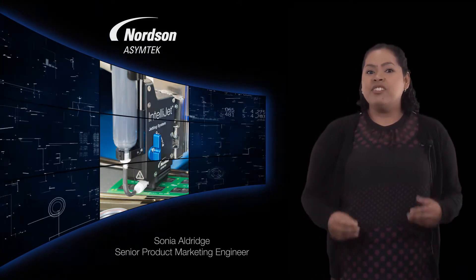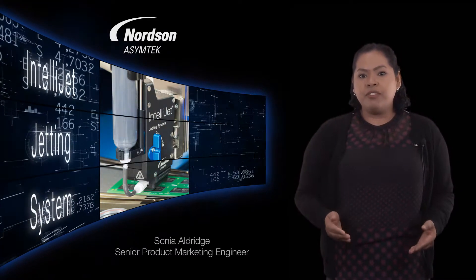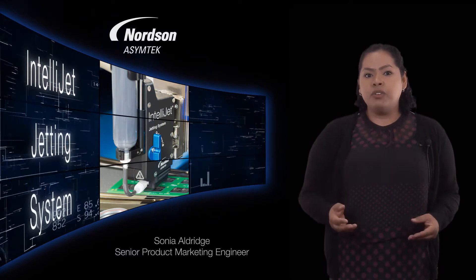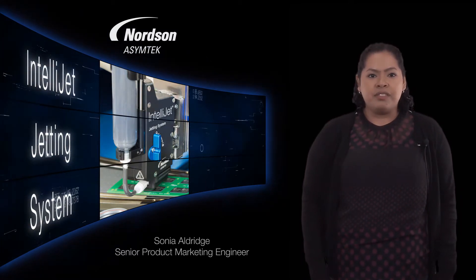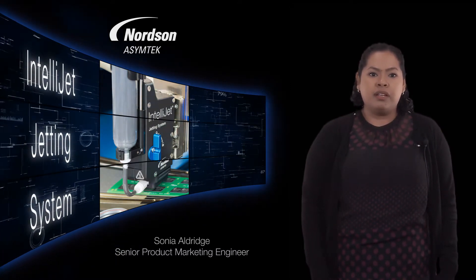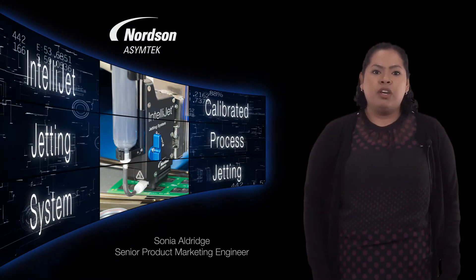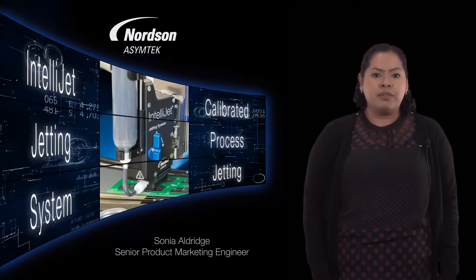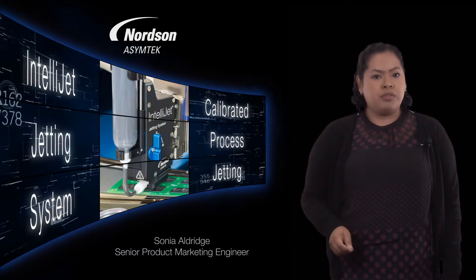We recently introduced the IntelliJetting system, which is equipped with self-calibration and is controlled through our FluidMove software. Self-calibration allows the system to adjust for process variations to ensure consistent jetting quality. When we combine this with CPJ capabilities, you have a comprehensive process solution that produces consistent, reliable production results.